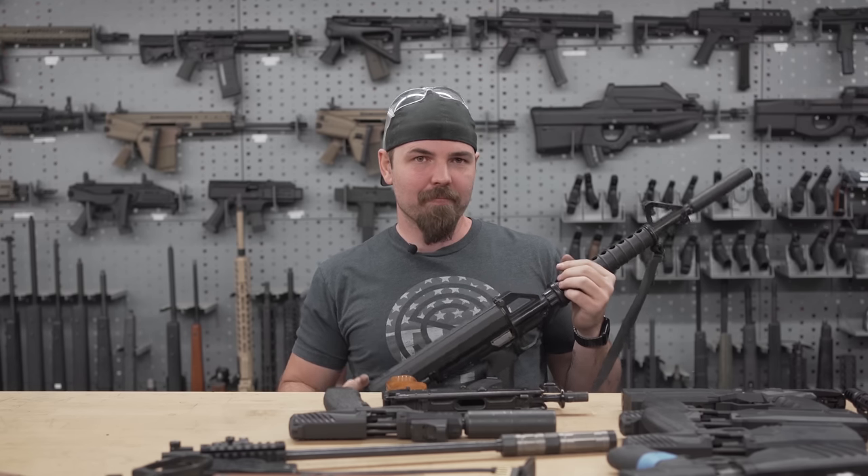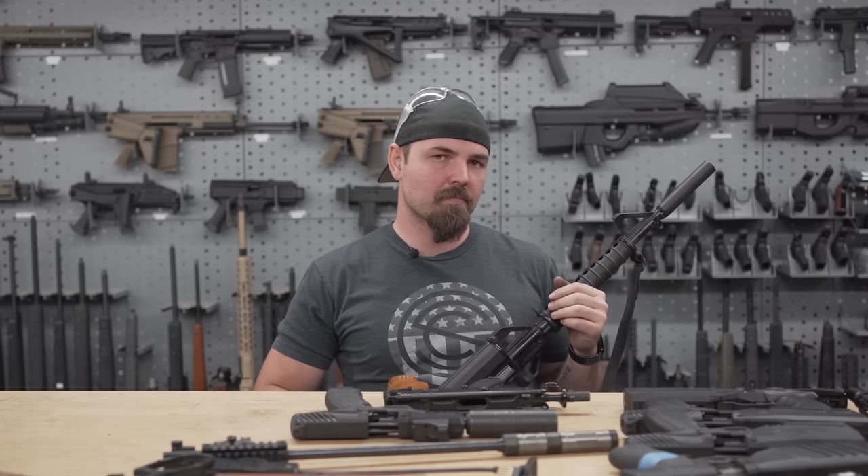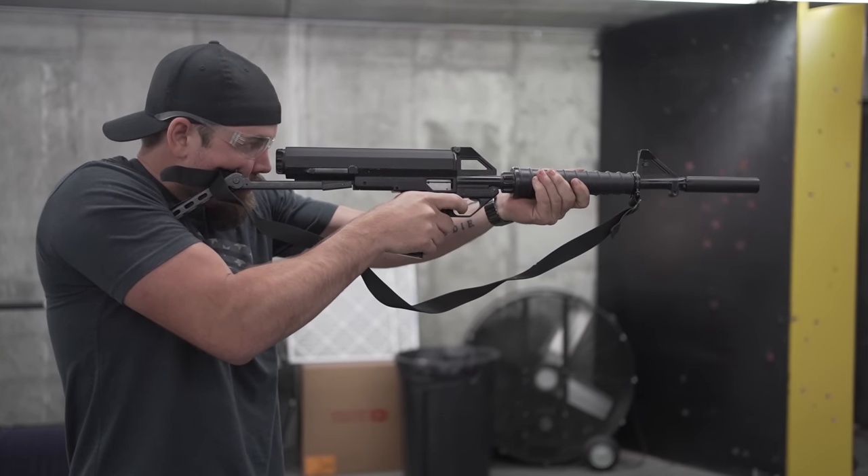If you clean that thing right now and we loaded up a hundred rounds and took it out there on the range, how many malfunctions will we get in the first magazine? I would wager to guess maybe four or five.